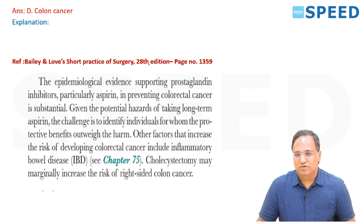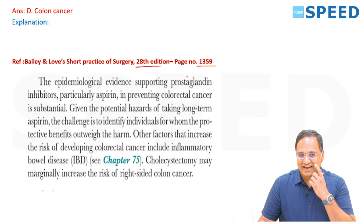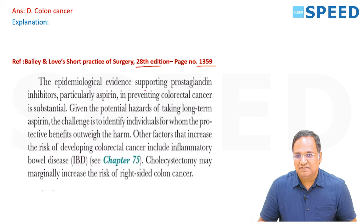This is given in Bailey and Love, 28th edition, page number 1359. The epidemiology and evidence supporting prostaglandin inhibitors, particularly aspirin, in preventing colorectal cancer is substantial. The challenge is to identify individuals for whom the protective benefit outweighs the harm.